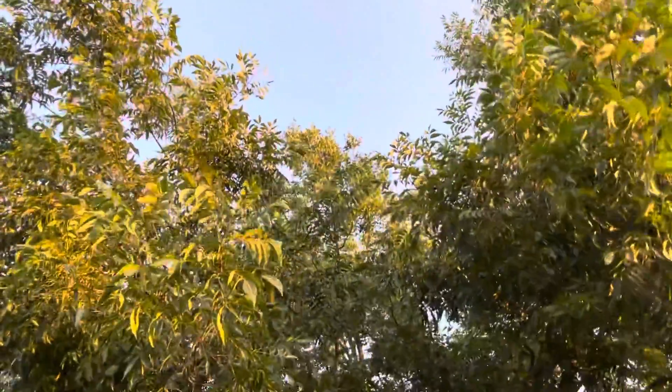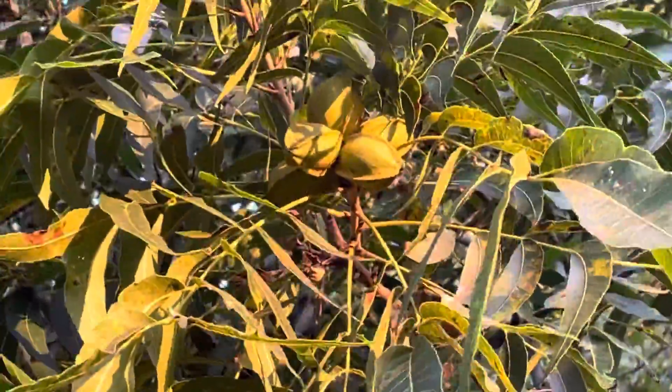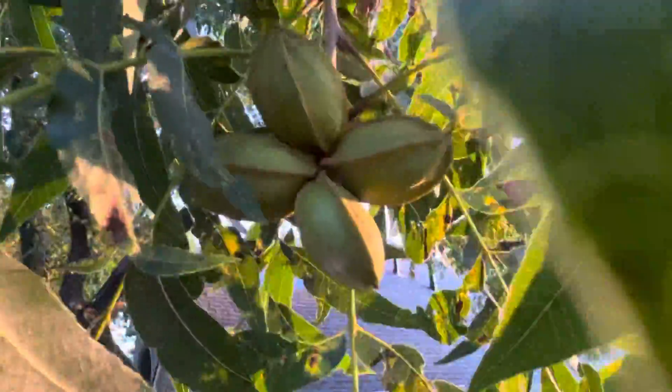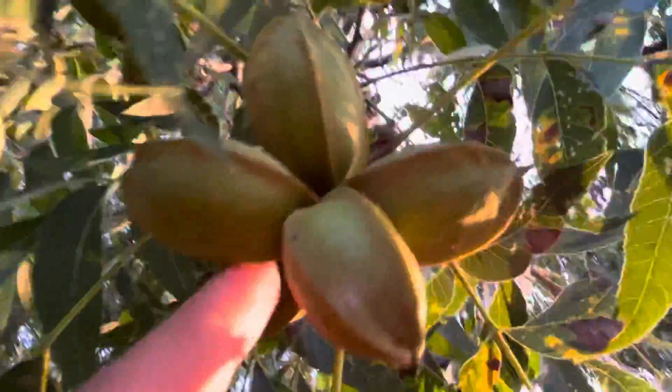I'm gonna give you a fruit update on how the nuts are developing. There's a cluster right there, it's a little higher up. Let me show you a close-up one right here. So these are the pecans themselves and they're developing very nicely. We got some nice summer rains, so they're nice and big and plump. They're about this size right now, so they're looking pretty good.